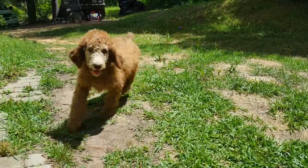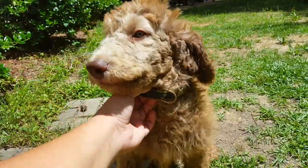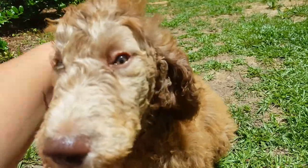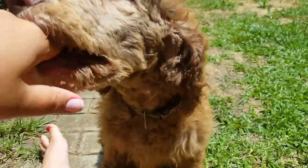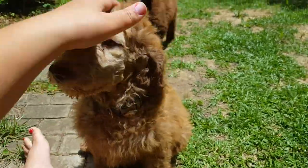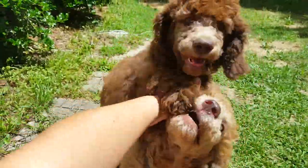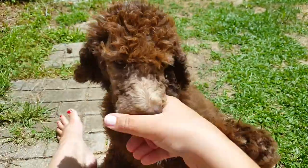Come here, good boy! Alright, so this is Jonah. He is my last male available. He is a light silver beige Janet Poodle. And I have his sister out here with me — this is Ariel. She's going to be a dark silver beige. You can see the color difference already. I haven't brushed them or anything today.